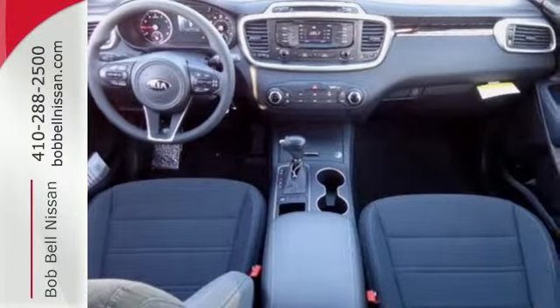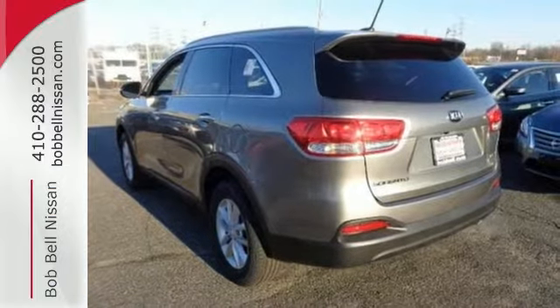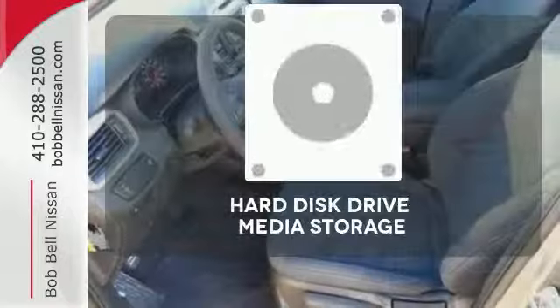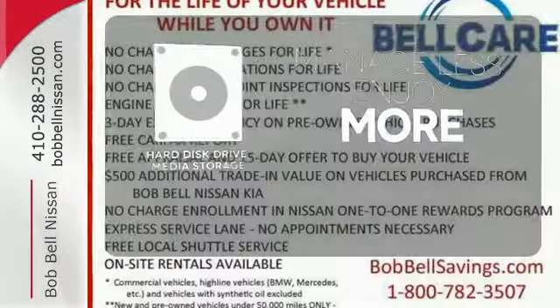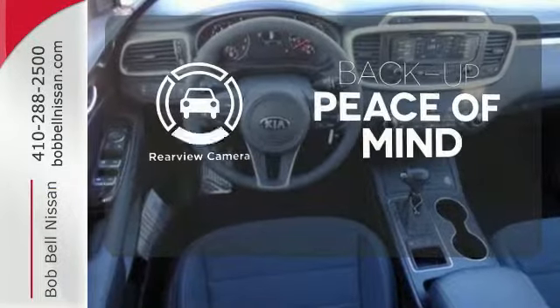The vehicle stability management and advanced airbags give you plenty of peace of mind. Plus, it's really nice to look at, with a sleek and sculpted exterior and a distinctive interior. Manage less and enjoy more of your movies, music, and maps with the hard disk drive media storage. Hindsight is 20-20 with a backup camera.